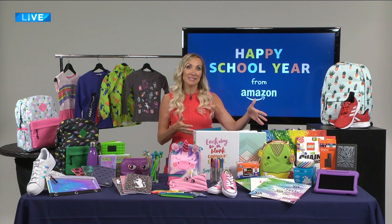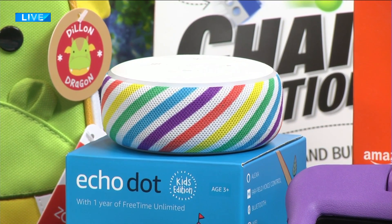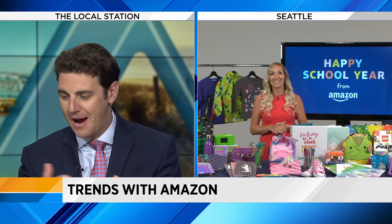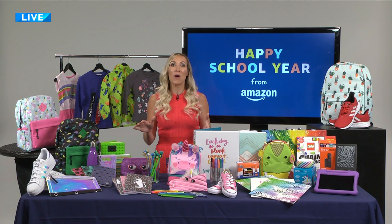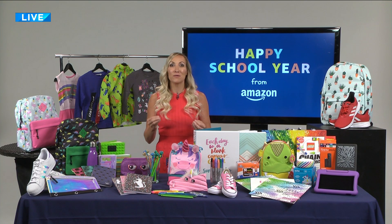We also have the Echo Dot Kids Edition — it's colorful, it's bright, it's got kids' content like kids' podcasts, and there are parental controls, so parents love it as well. We pride ourselves on a flawless, easy return policy, so if something isn't working out, we're going to make it right with our number one award-winning customer service. And if you're an Amazon Prime member, you can get stuff shipped to you same day in a lot of places, so even if you wait until the last minute, you'll be able to get whatever you need for back to school.